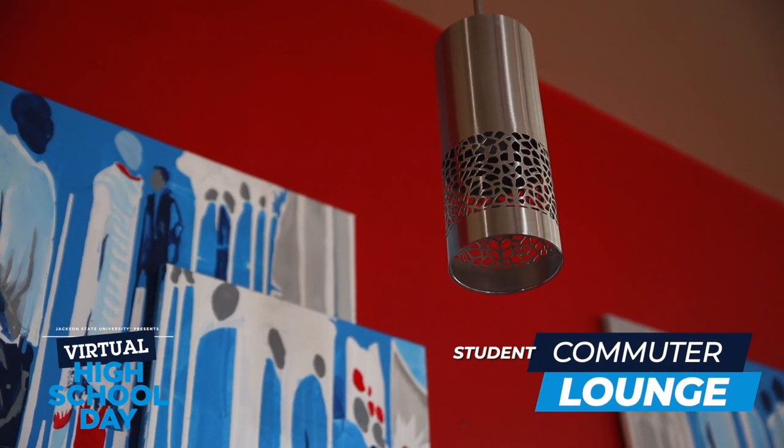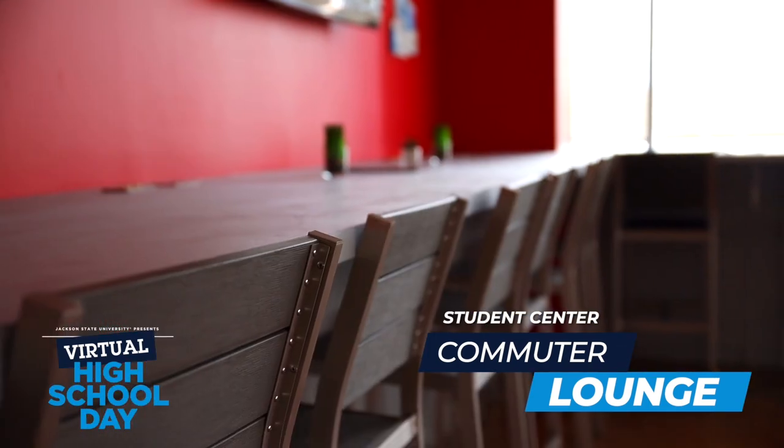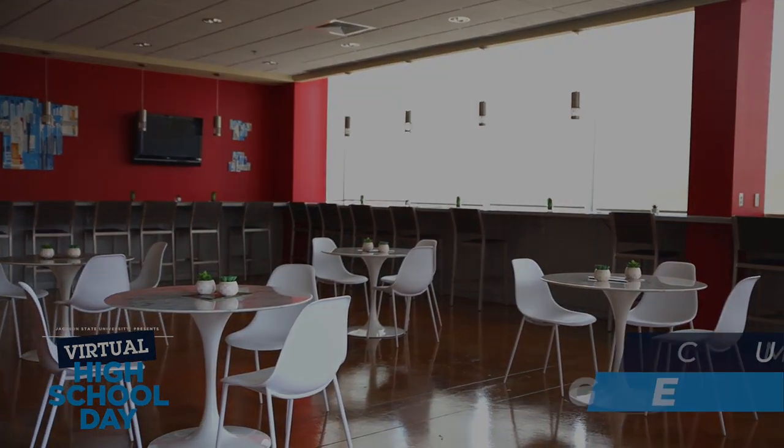Various events are held in the commuter lounge. Programs such as grab-and-go breakfast and lunch during commuter week are favorites for commuter students.